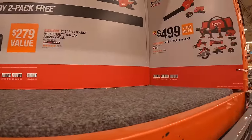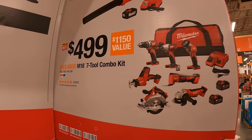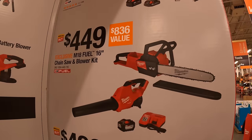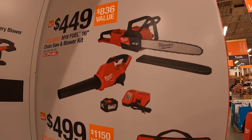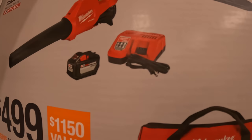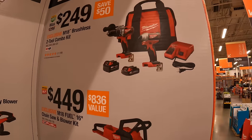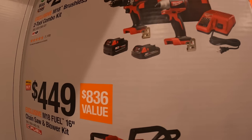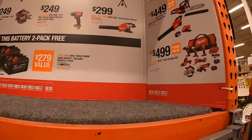They have additional super savings: $499 for their M18 7-tool combo kit. $449 for their M18 Fuel 16-inch chainsaw and blower as a kit, with a 12-amp-hour high-output battery and a rapid charger. $249 for their brushless non-Fuel hammer drill and impact driver with two batteries, charger, and a bag. That is the M18 super savings.